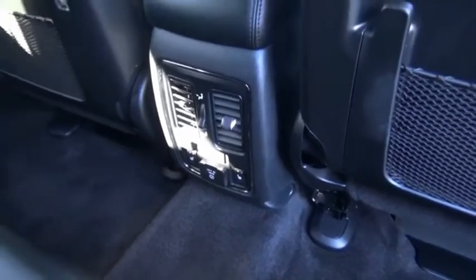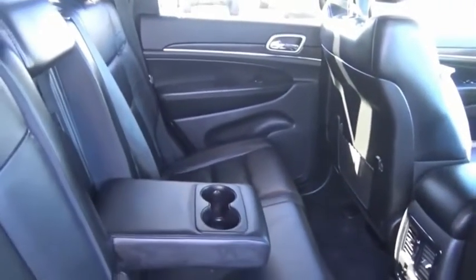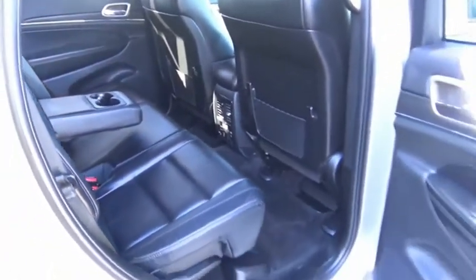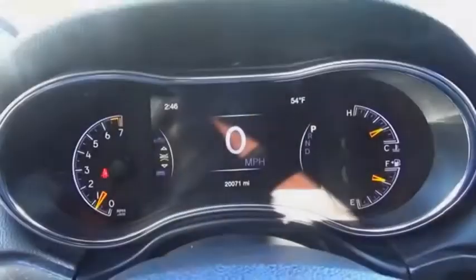The Jeep Grand Cherokee offers superior off-road capability, comparable to that of the upscale Land Rover LR3. This makes the Grand Cherokee a fine choice for families who venture off-road, or vacation in the mountains, or other remote areas.